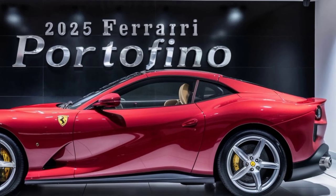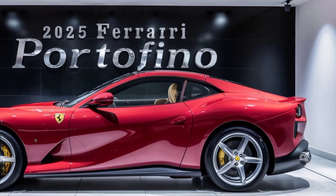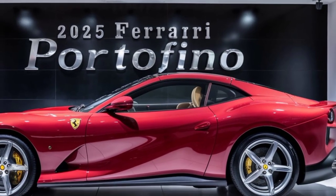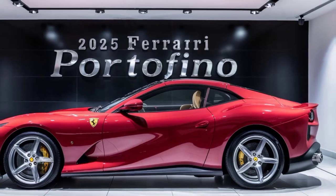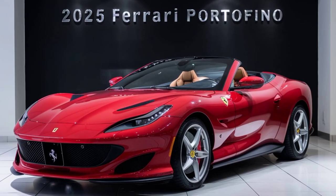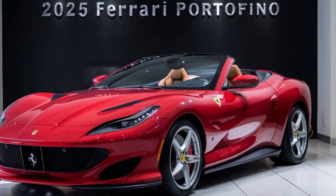Whether you're cruising down a coastal highway or carving up your favorite canyon road, the Portofino provides a driving experience unlike any other. Owning a Ferrari Portofino is more than just owning a car — it's a statement, a symbol of success, of passion, and of a love for the finer things in life.